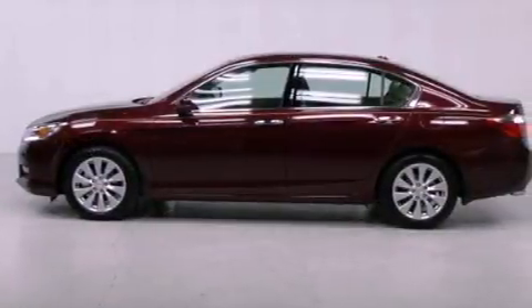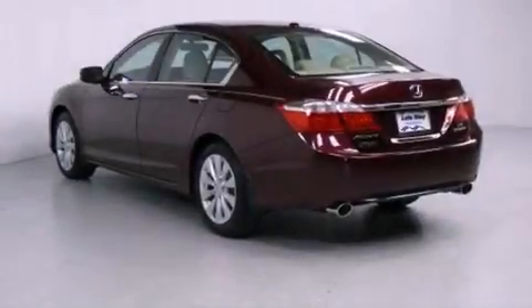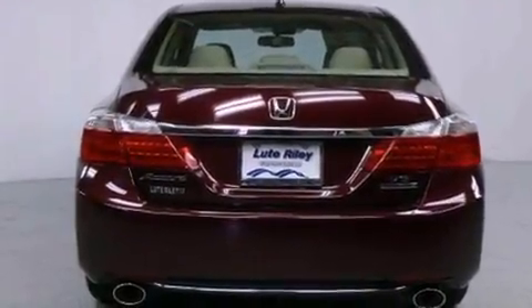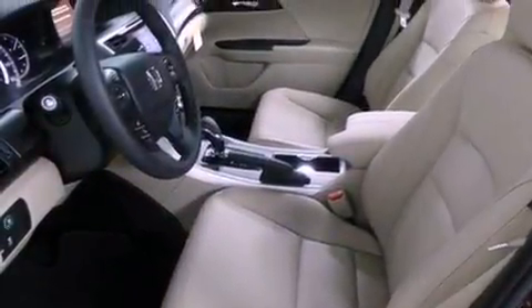Features include a navigation system, air conditioning with automatic climate control, cruise control, a CD player, a leather-wrapped steering wheel, a passenger side vanity mirror, a security system, and traction control.